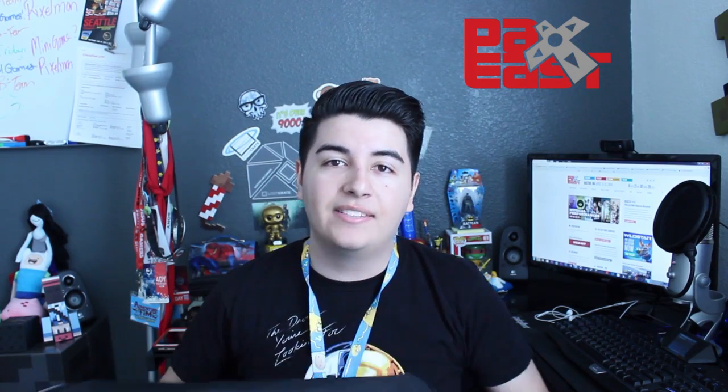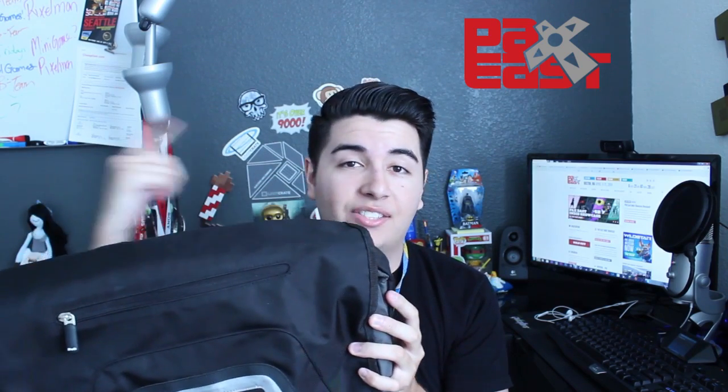The next thing you might want to have is a backpack. I use this for every convention I've gone to since PAX East last year, PAX Prime, Minecon, CES — this has been my lucky buddy. Make sure you get a backpack that has a lot of pockets, a lot of individual compartments that you can store stuff in, and I'm going to show you what you can store in here.